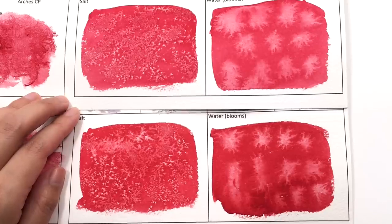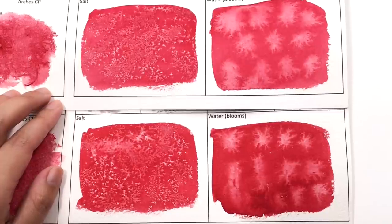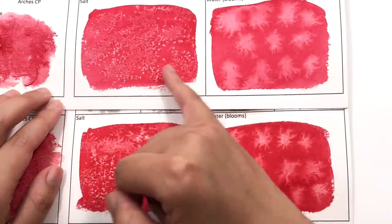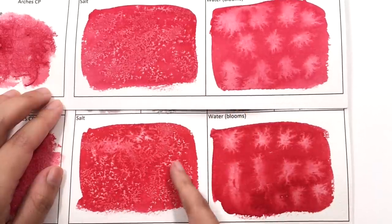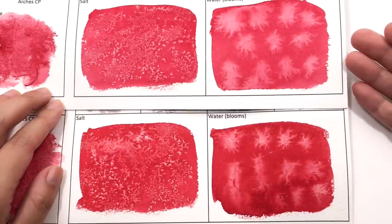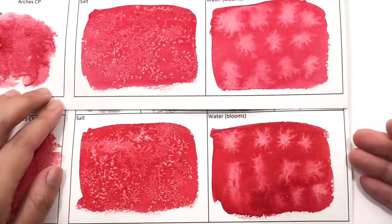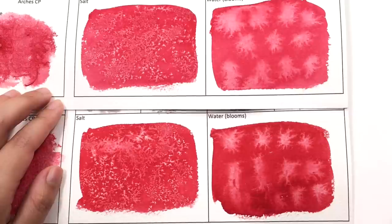In terms of salt, this is somewhere where the permanent alizarin crimson did a better job than the alizarin crimson did. Alizarin crimson does react, but if you want that clear feathered look, then permanent alizarin crimson is the better choice. In terms of water bloom, they both did a grand job in blooming and feathering out, which is what we like to see.